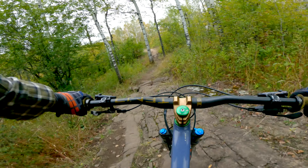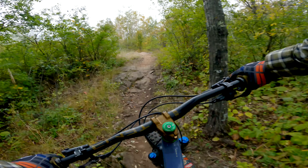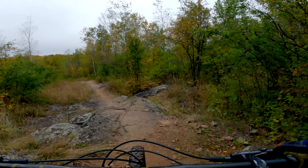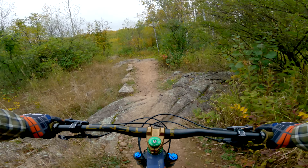There are a lot of good features here to help you get comfortable with riding over rocks. All of these can be rolled, so this is a good trail to get comfortable with this type of feature.